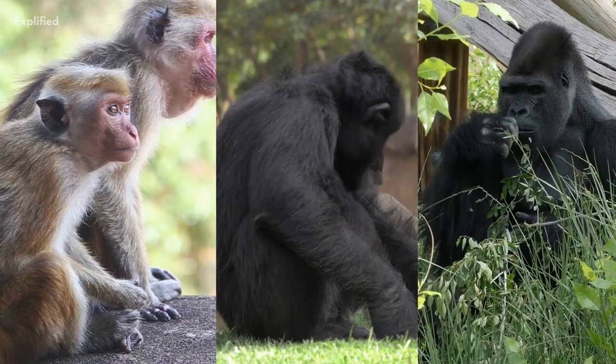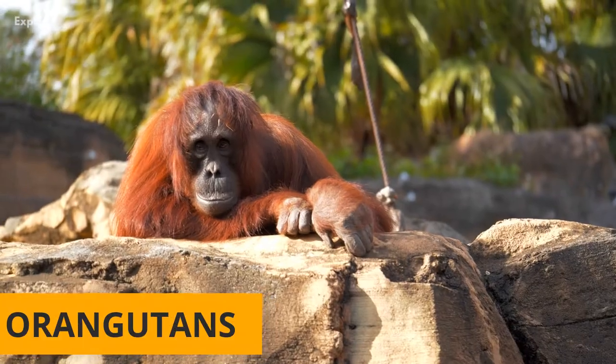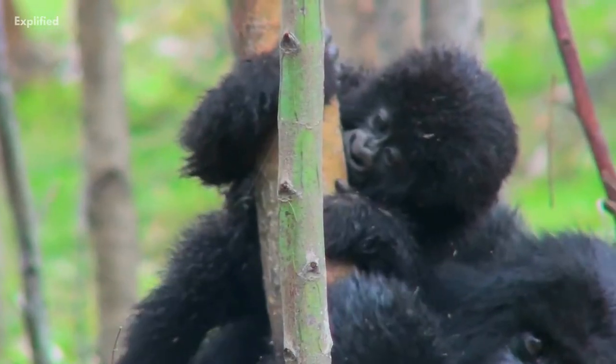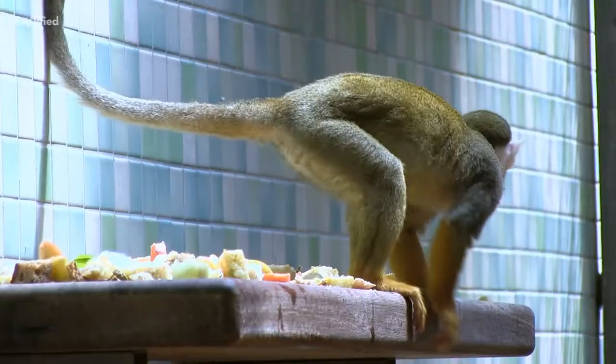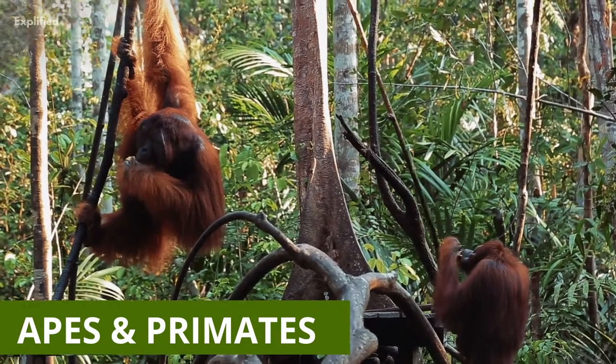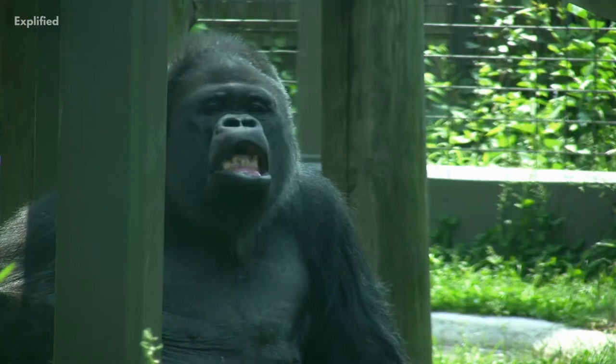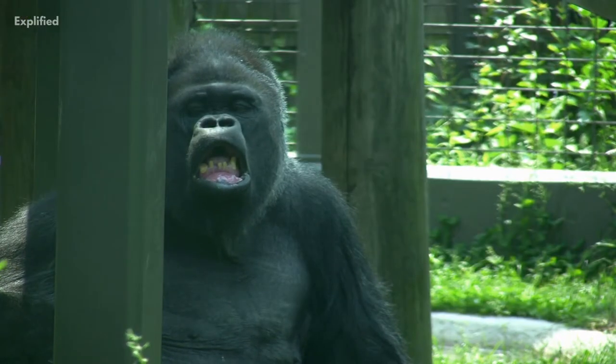Do you often get confused between monkeys, chimpanzees, gorillas, orangutans and other apes? Well, most people do. One big difference between monkeys and other primates is their tail. Most monkeys have tails, while apes and other primates do not. Apes also tend to be larger than monkeys and, thanks to their larger brains, they are also more intelligent.